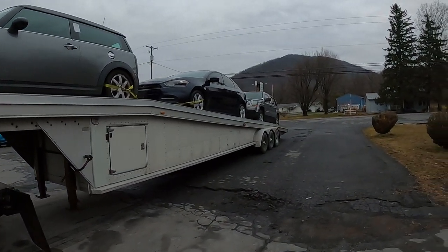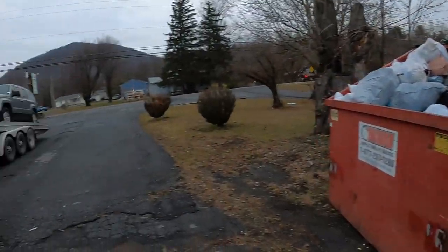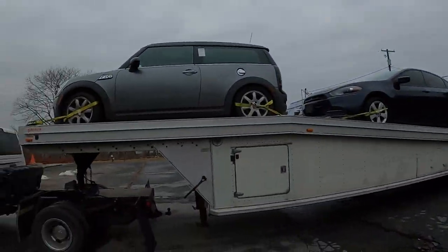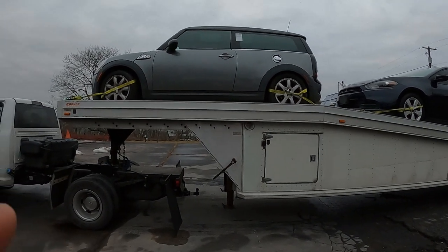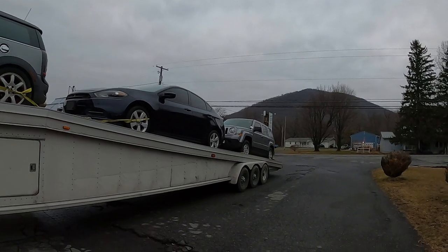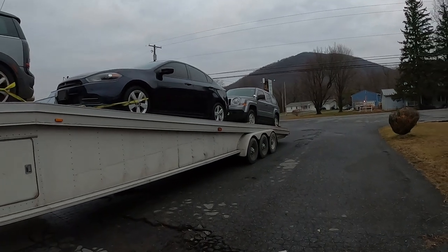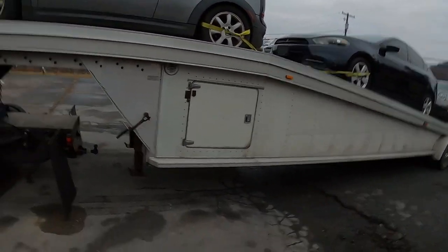Alright, so now I just get to unload these and park them down in my driveway, because they haven't been delivered until Wednesday. They needed to get out of the auction — he was kind enough to pull the Patriot out, but after 48 hours they tow it. So I told him I'd at least get them picked up, but I couldn't get them delivered until Wednesday. That'll probably do it for today, guys.